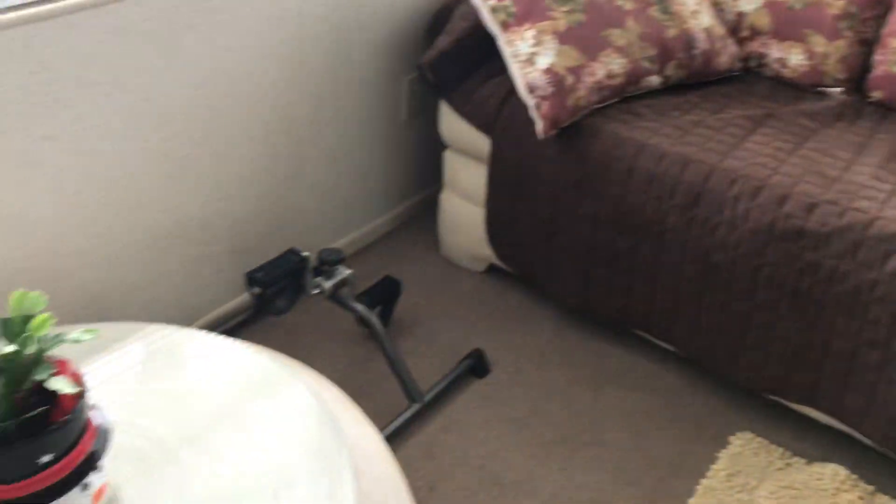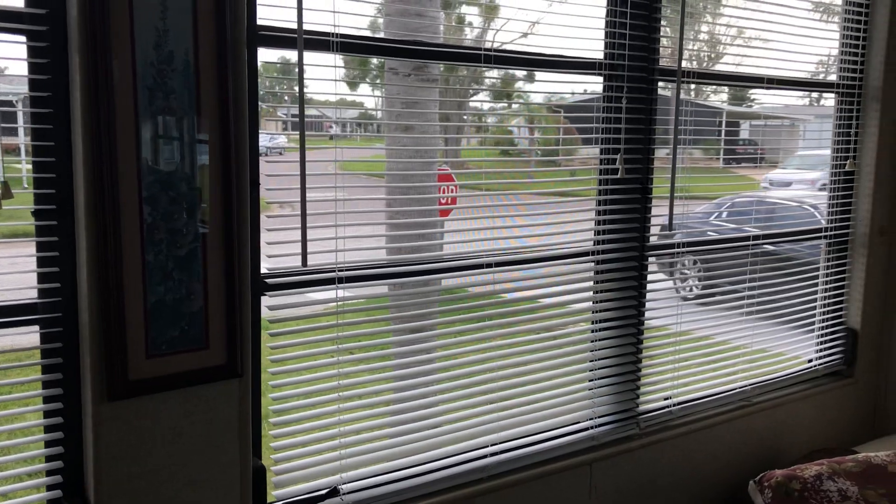This is the front room that has been finished with windows and carpeting, and is ventilated with air conditioning.